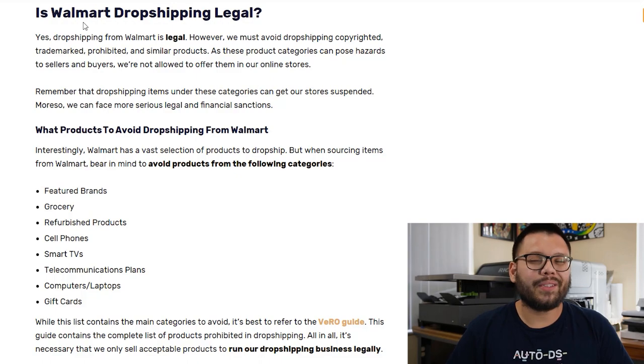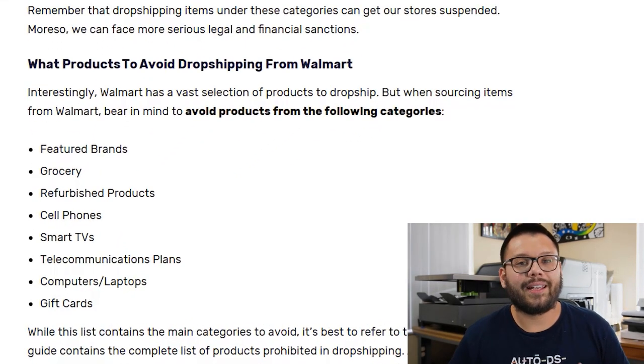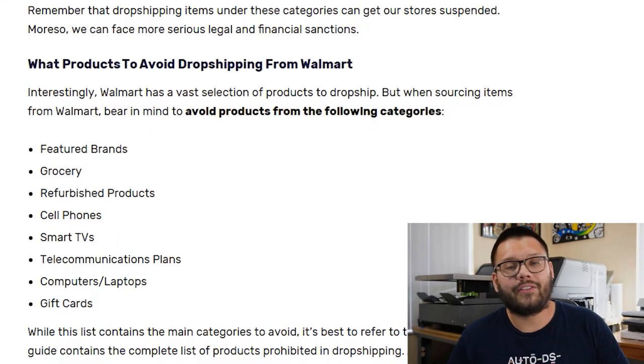With that being said, there are a few items that you want to avoid dropshipping from Walmart. In particular, things like featured brands and already established brands like Apple, Microsoft, and a few others. Selling established brands like that can potentially land you in some legal trouble and possibly even get your dropshipping store suspended.